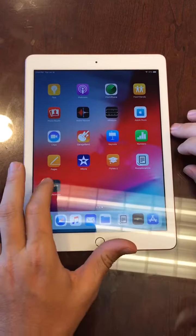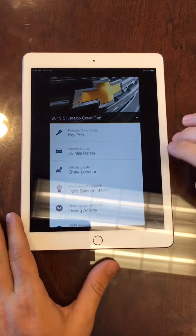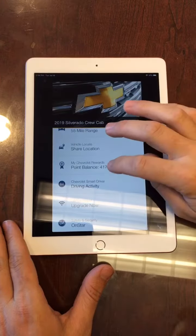We're going to start by going to your MyChevrolet app on your smartphone or your iPad. It's going to take you to your home screen and then you're going to scroll down here to your MyChevrolet Rewards tab.